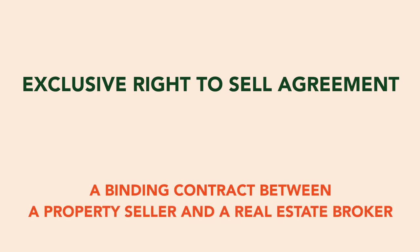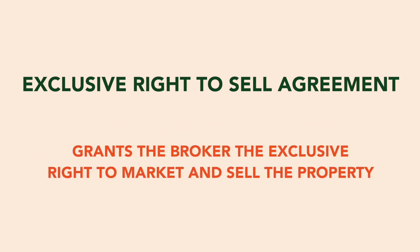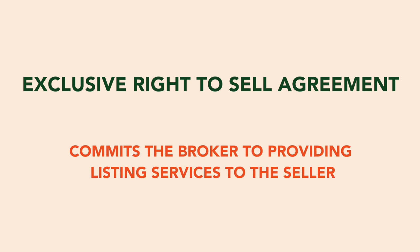Let's get started. The exclusive right to sell agreement is a binding contract between a property seller and a real estate broker. It grants the broker the exclusive right to market and sell the property and commits the broker to providing listing services to the seller. Let's dive into the key sections and important legal points under Texas real estate law.